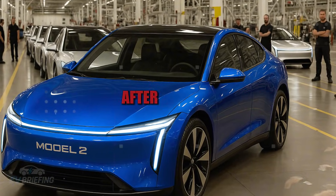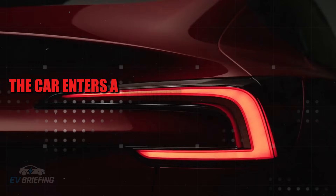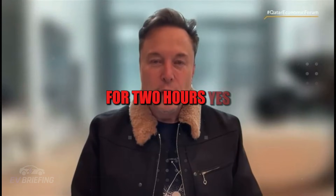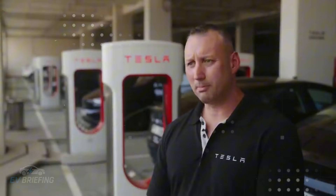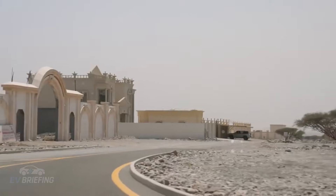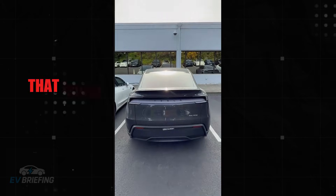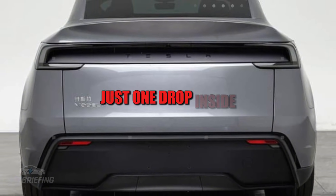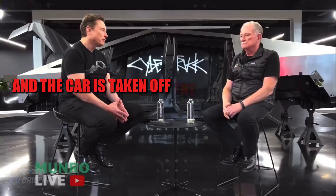After all that, the car enters a chamber that simulates heavy rain for two hours — yes, two hours — taking an artificial downpour from all sides: roof, doors, windows, and every little crevice that could turn into a nightmare for the owner. Just one drop inside and the car is taken off the line for immediate repair.